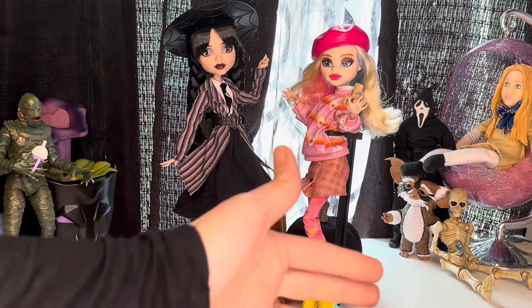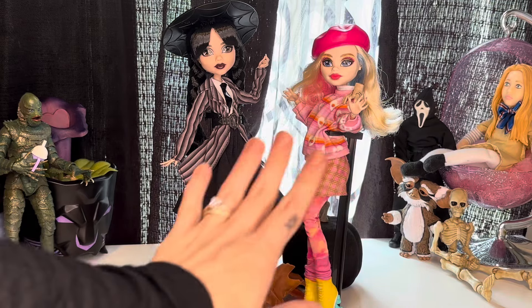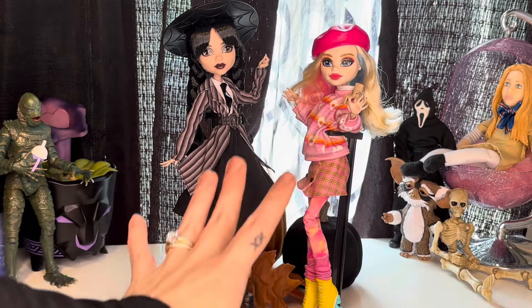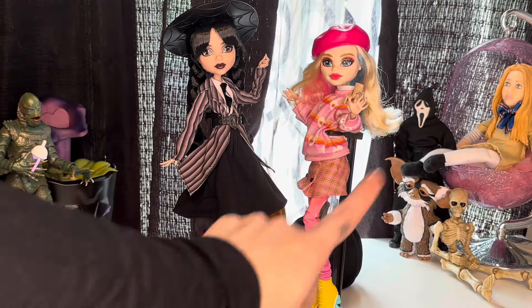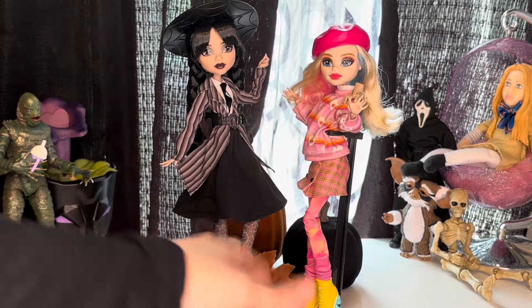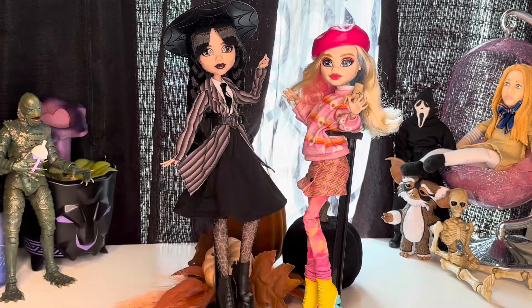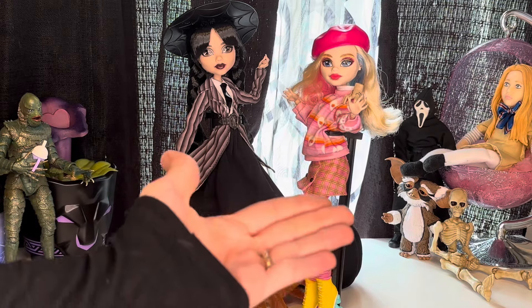I wasn't even originally going to get this one because I have the Wednesday collector doll, but my fiancé said no, you need them both, they go together. He's not typically like that — he's usually like '$40 for that, no' — but he said you and LA are both big Wednesday fans, so I'm going to get it for you. And he did, and I appreciate that and I love her. I'm super excited for season two. Anyway, I want to hear your opinions — which one is your favorite? Did you get the Raven Wednesday dress? Let me know what you guys think. Don't forget to like, comment, and subscribe as it helps this channel. I hope to see you in the next video. Love you, bye.